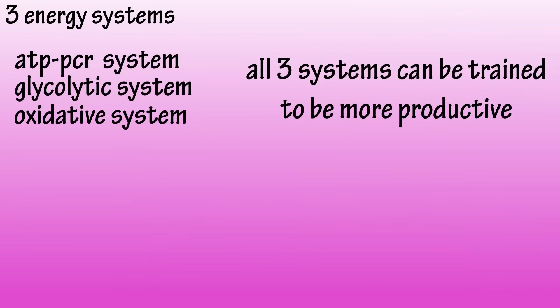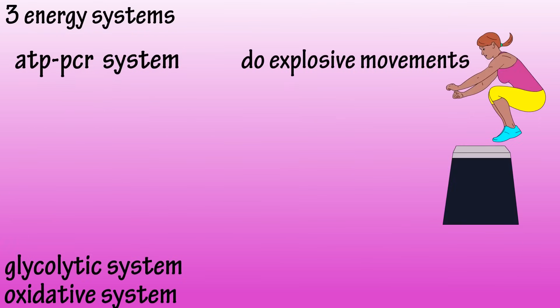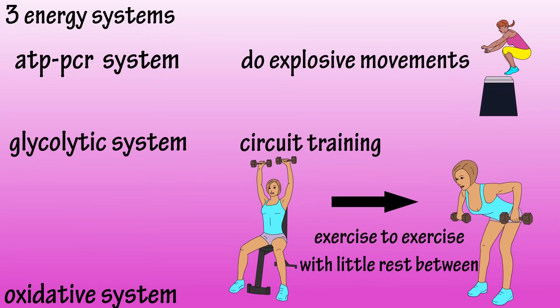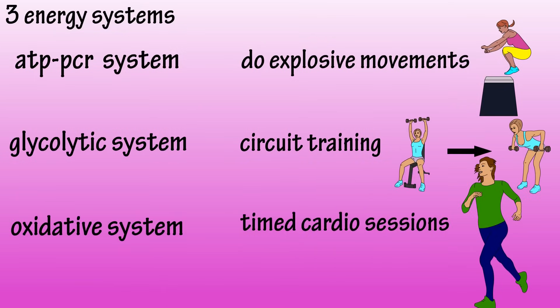Each of these systems can be trained to be more productive. By changing your workout routines and doing explosive moves like box jumps, you can improve system one. By doing circuit routines, going from one exercise to the next with little to no rest in between and using lighter weights, you can train system two. And by doing a 20 to 30 minute cardio session of low to moderate intensity, like walking, jogging, or biking, you can improve system three.